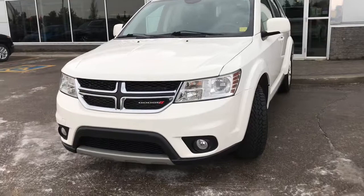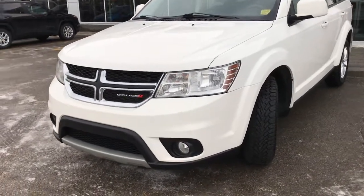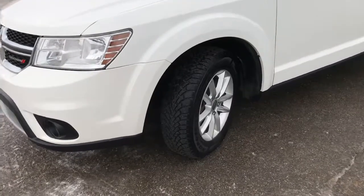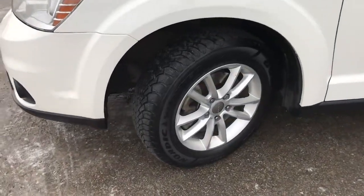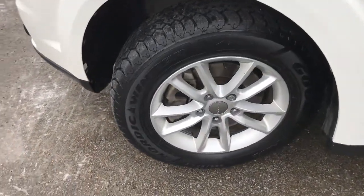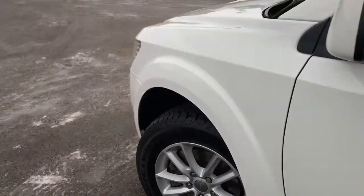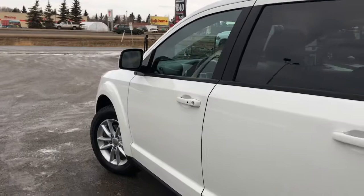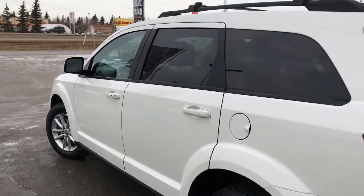In the front, we have your headlights, daytime running lights, signal lights, and fog lights down at the bottom. There's lots of tread left in these tyres — they are aggressive winter Goodyear tyres mounted on factory 17-inch rims. We have painted body-colour mirror door handles, and your mirrors do defrost. You also have keyless entry, nice chrome badging, and a roof rack.